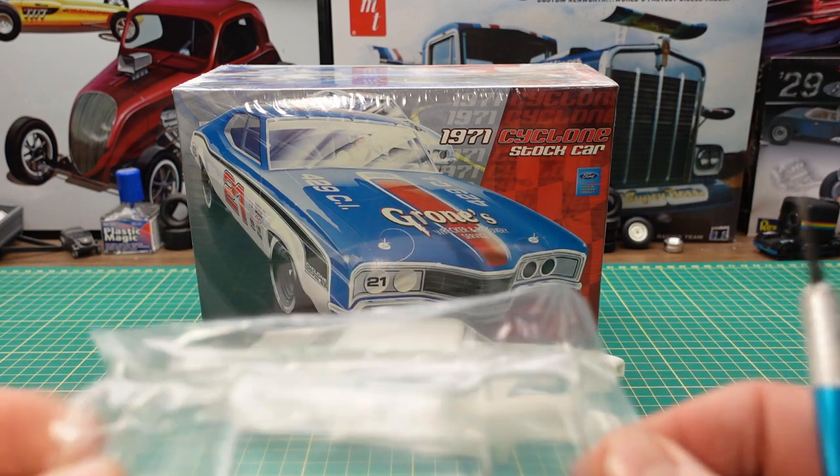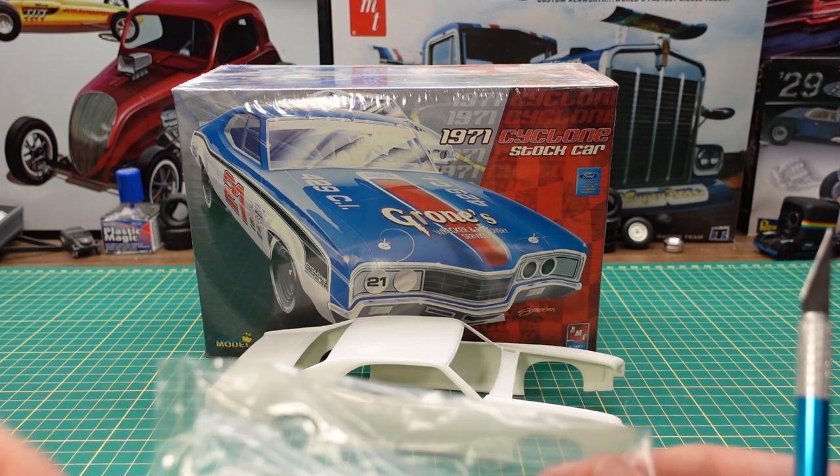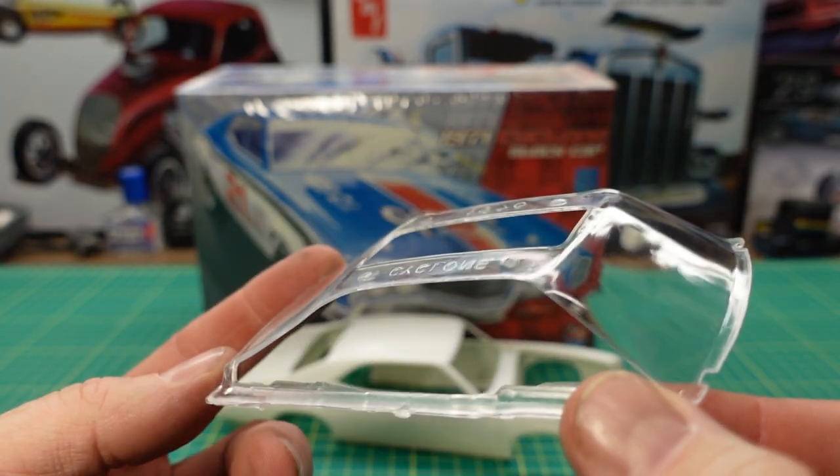Next up we have the glass. It's pretty straightforward — it's just one piece that inserts up into the body. On the glass it does say 1970, but like I said '70 and '71 are the same.